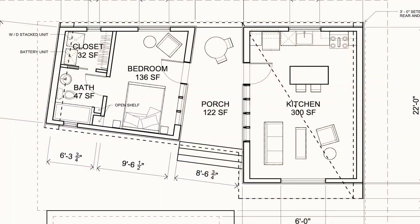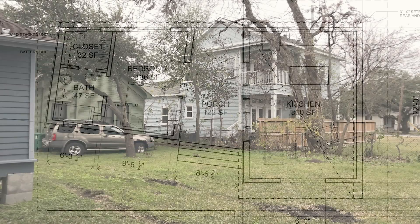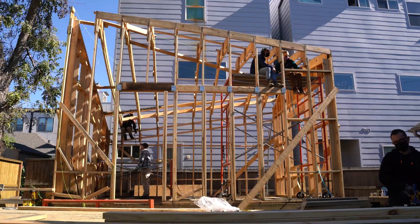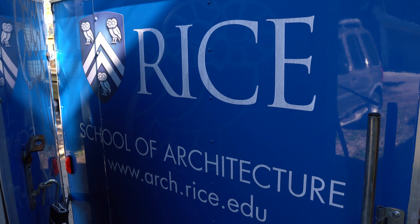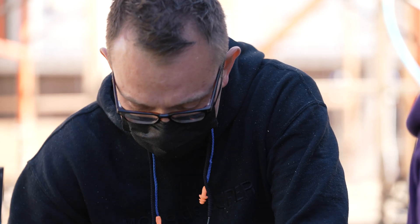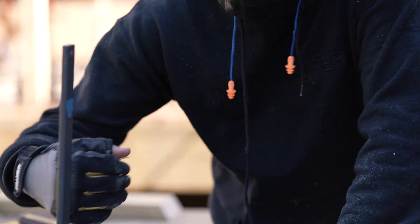It's exciting to see something that you drew a year ago actually start to exist. I'm very grateful to be working on it, and grateful for this opportunity both with Rice and with Andrew here to kind of bring me along and let me be involved.